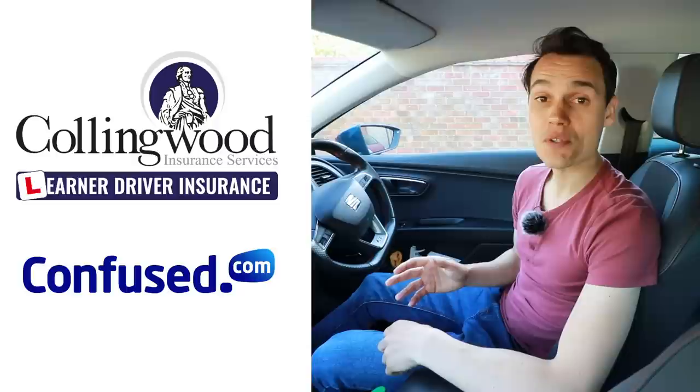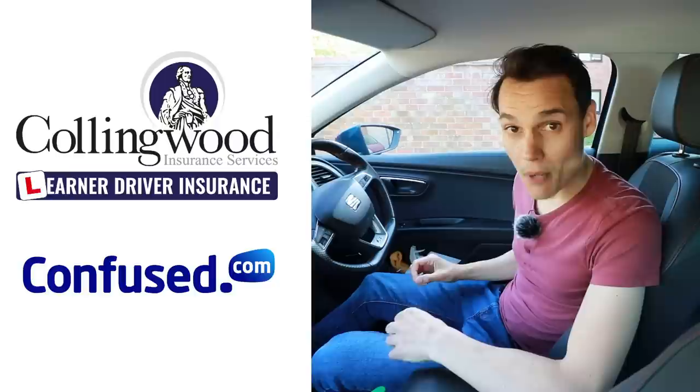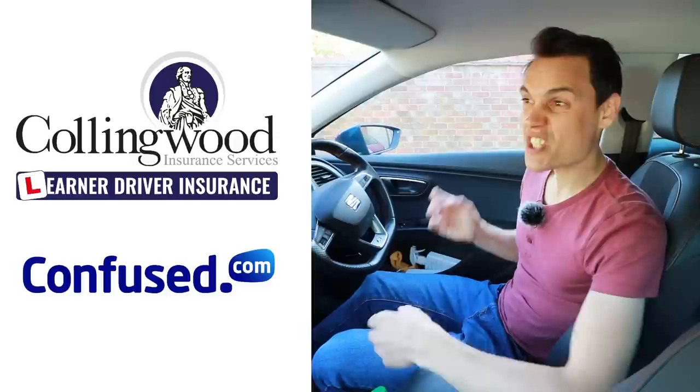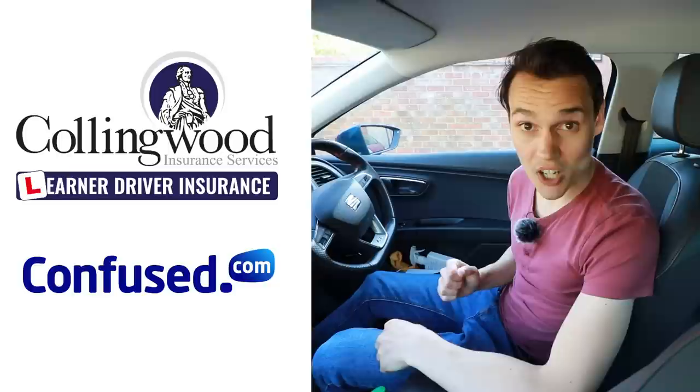If you're looking for car insurance, check out the links to Collingwood and Confused.com. With Collingwood, if you're learning to drive and want to insure yourself on somebody else's car, you can do so without affecting the owner's policy — and via the link there's currently up to 35% off and a £20 Amazon gift card. If you want to insure your own car, check out Confused.com — fill out one quote form and get loads of quotes back to compare. Using the links doesn't cost you anything but it does support the channel. Subscribe to get my future videos, and until the next one, cheerio.